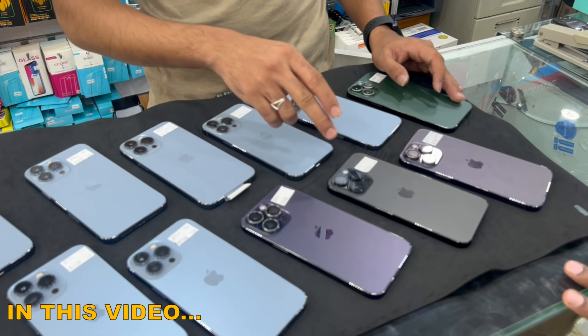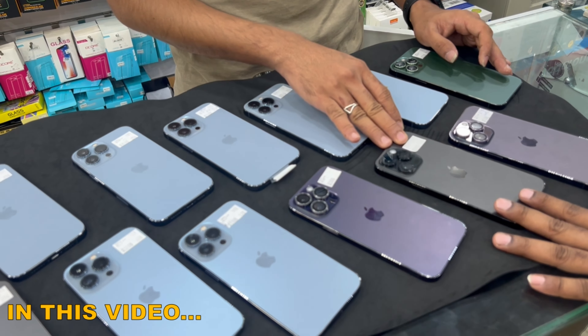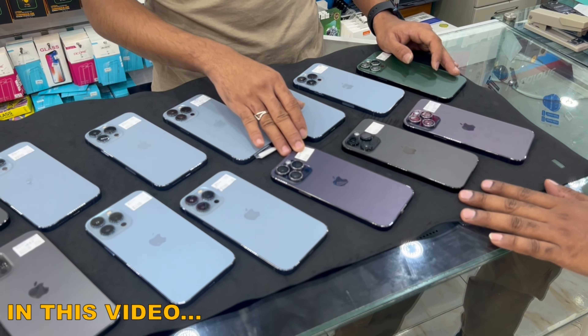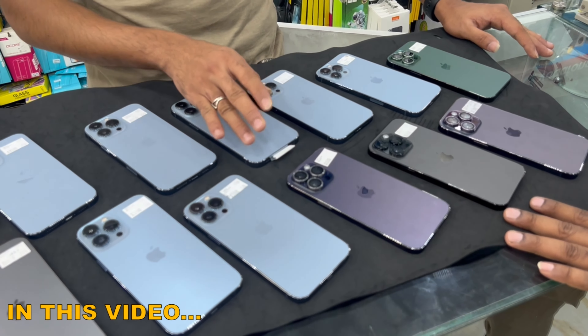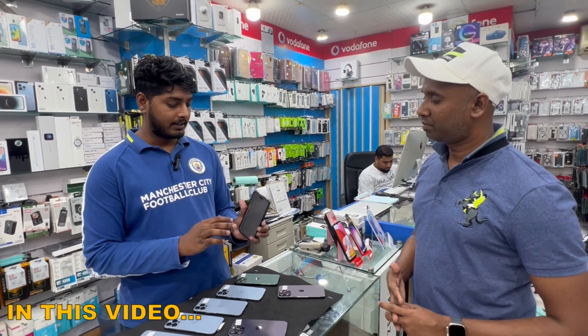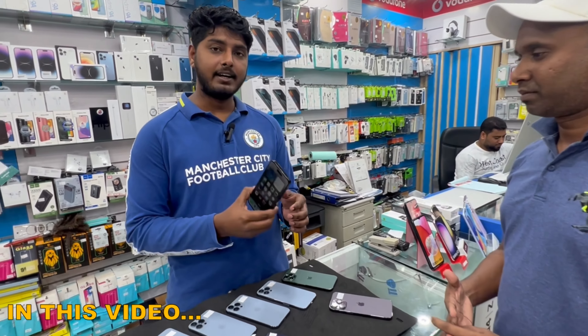14 Pro Max 1TB, 100% battery health, 15 days use. 14 Pro Max 128GB, 2 months use, 100% battery health. It has a phone company warranty around 10 months available, and you will get this for 3000.